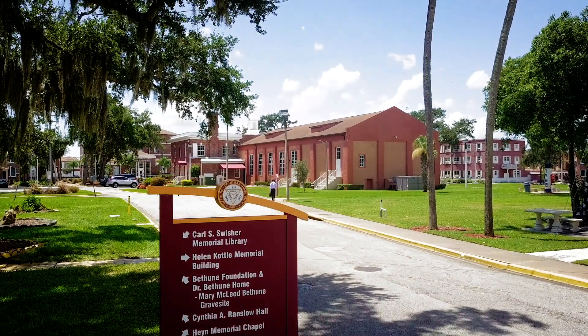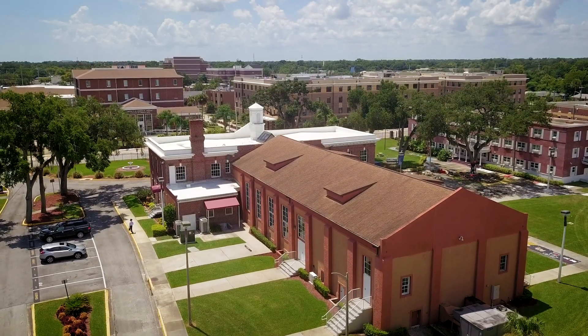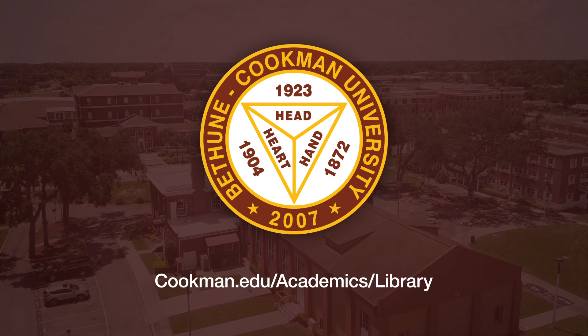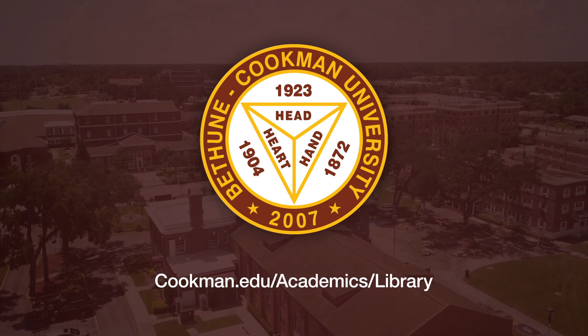To learn more about the resources we offer, or if you want to browse our collection, visit us on campus or online at cookman.edu/academics/library. One of our librarians will be eager to help you find what you're looking for.